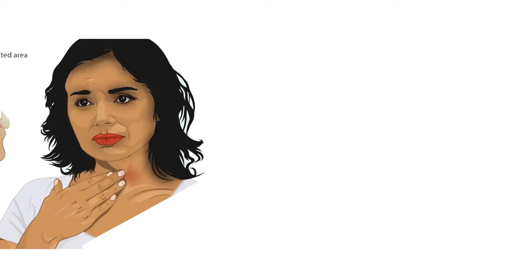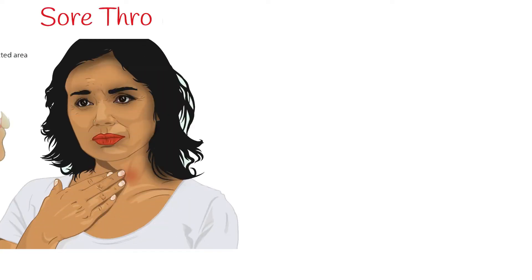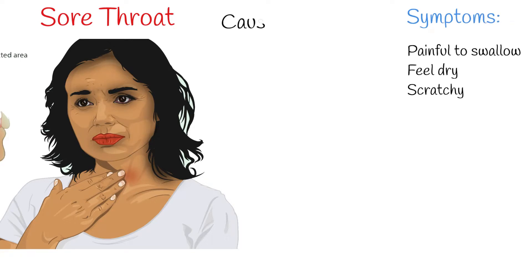Sore throat is very common. Symptoms include painful to swallow, feel dry and scratchy. Sore throat can be caused by viruses, bacteria, or allergy.